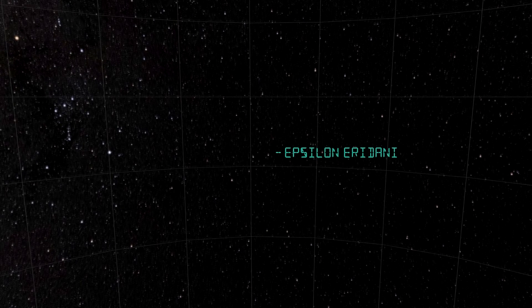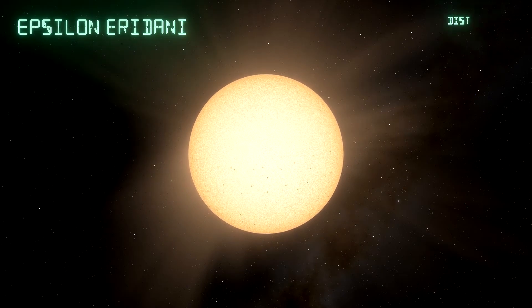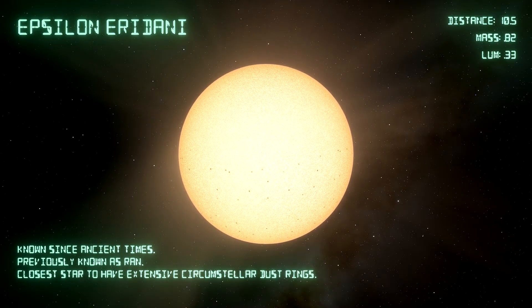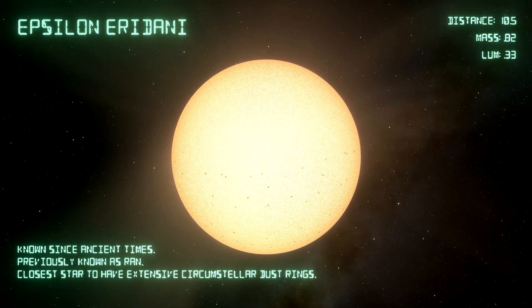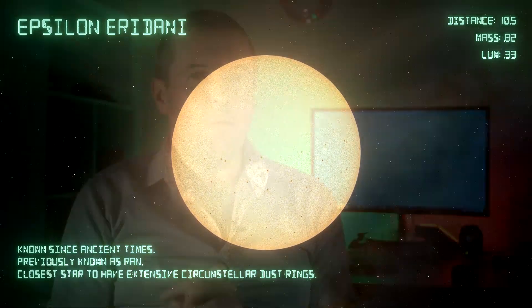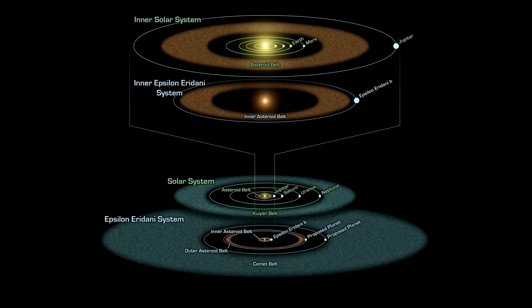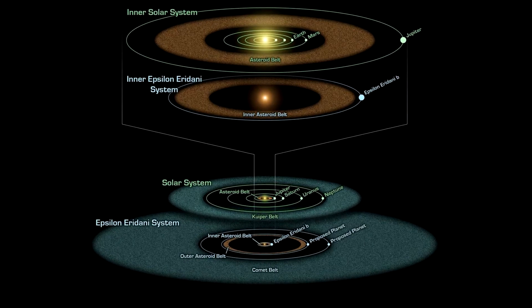In third place we have Epsilon Eridani, as it's now known — it used to be called Ran. This is ten and a half light years away. Its mass is a little bit less than the sun and its luminosity is about one third, so it's yet another dim dwarf star. Most stars in the universe are actually quite small and quite dim. The special thing about this star is that it's the closest star to us with extensive dust rings — circumstellar dust rings. Imagine the rings of Saturn, but scaled up to solar system size.